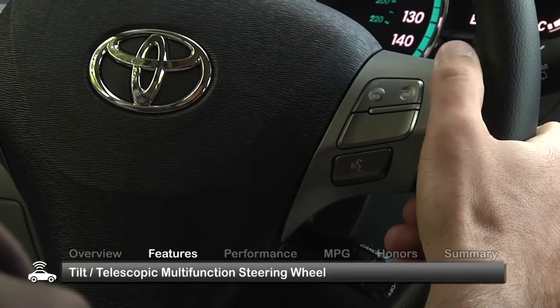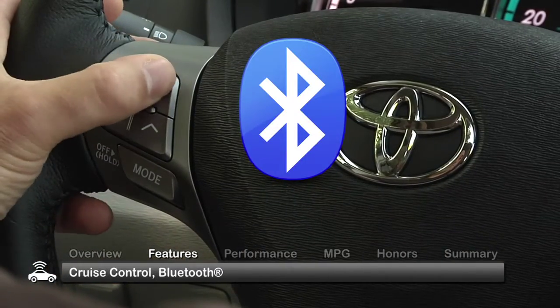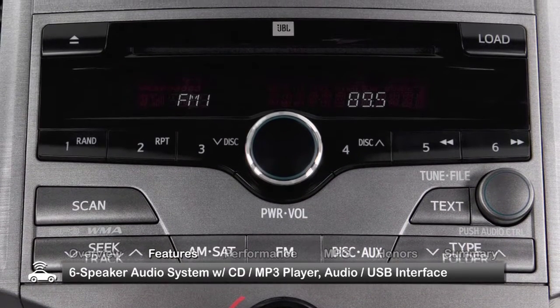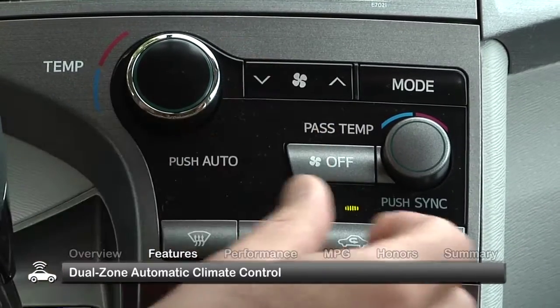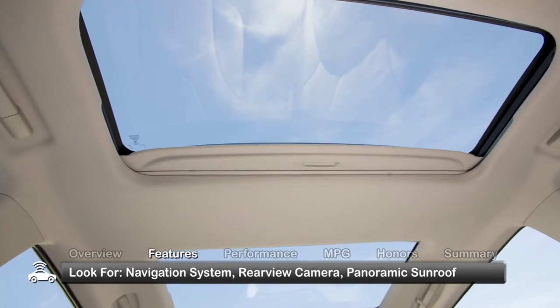Driver conveniences such as a tilt-telescopic multifunction steering wheel, cruise control, and Bluetooth phone and music streaming are complemented by standard amenities that include a six-speaker audio system with CD-MP3 player, audio input, and USB interface, and dual-zone automatic climate control with rear seat vents. A navigation system, rear-view camera, and a panoramic sunroof can be found on some models.